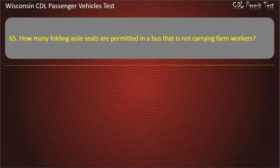Question 65: How many folding aisle seats are permitted in a bus that is not carrying farm workers? — 6; 4; 8; 0. Answer: 0.